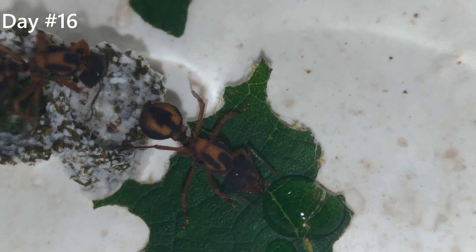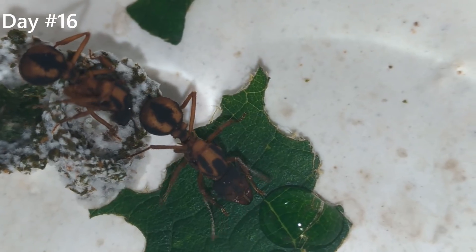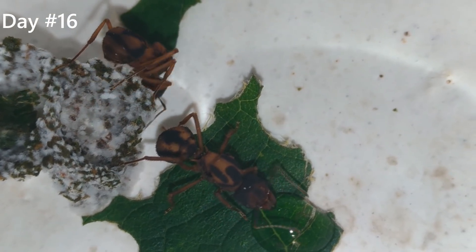And look! Look! One of them is drinking the water! Now you guys can see that this technique works. She looks really cute drinking it.